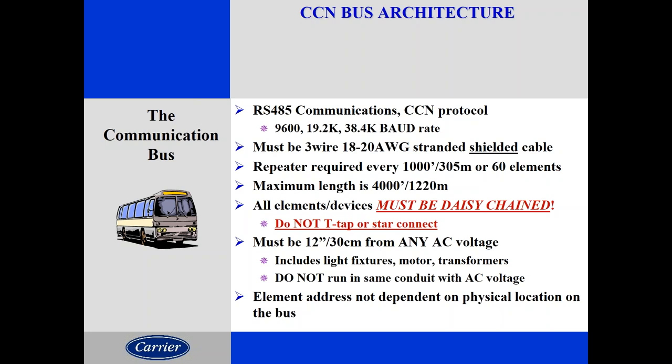The bus can run up to 4,000 feet but requires a repeater or booster about every thousand feet. Elements are wired in a daisy chain — you run in and run out; there's a beginning and an end, no loop. What's unique about this bus is there are no termination resistors — you don't have to put anything on the start or end of the bus; you just run it from start to finish and communicate along that line. When addressing elements on this bus, the address is not dependent on physical location — it's determined by the name you give it, not its location on the bus.